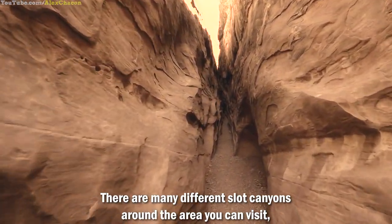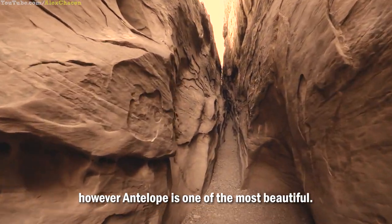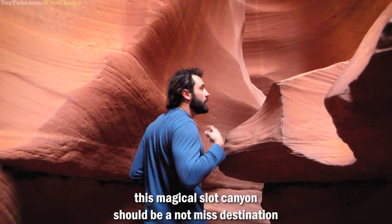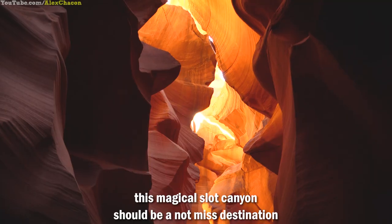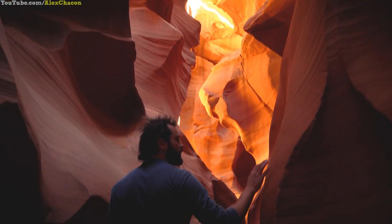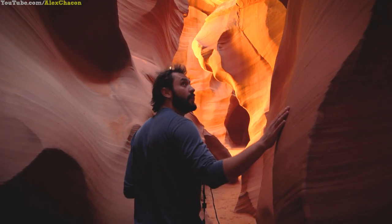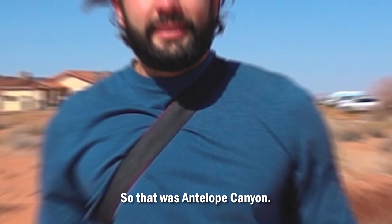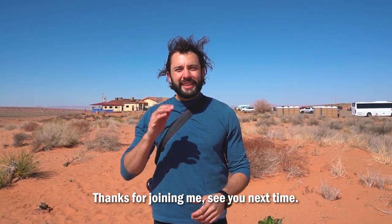There are many different slot canyons around the area you can visit; however, Antelope is one of the most beautiful. Despite the expensive entrance fee and difficult management, this magical slot canyon should be a not-missed destination in your exploration of the American Southwest. That was Antelope Canyon — thanks for joining me, see you next time.